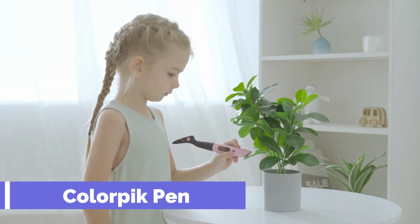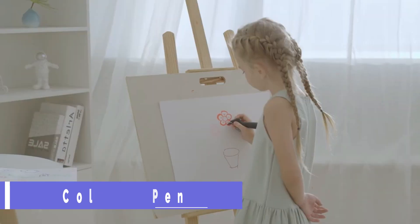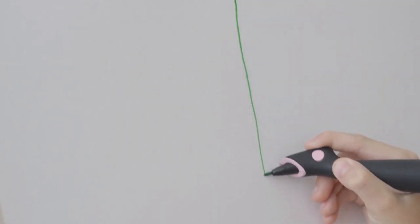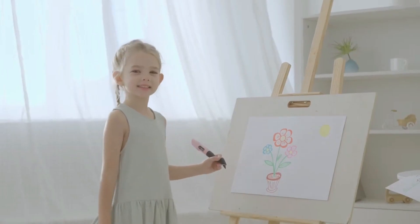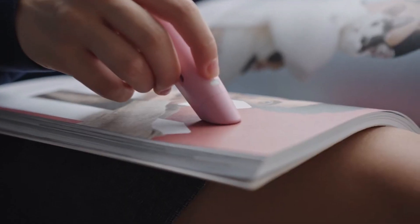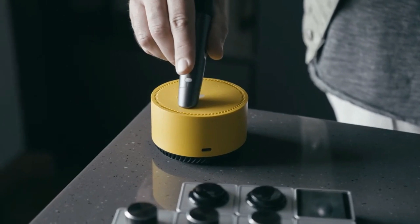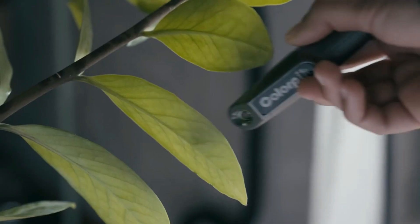Color Pick Pen. Imagine a pen that can write in any colour you see — a pen that can scan a flower, a painting, or a sunset, and instantly reproduce its hue. A pen that can blend 4 base inks to create over 16 million colours. That pen is the Color Pick Pen, the world's first digital ink pen.